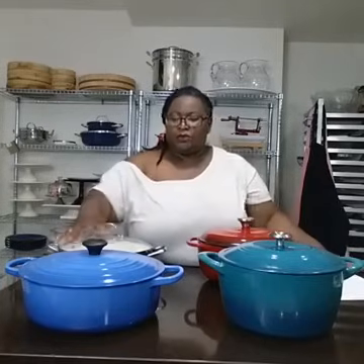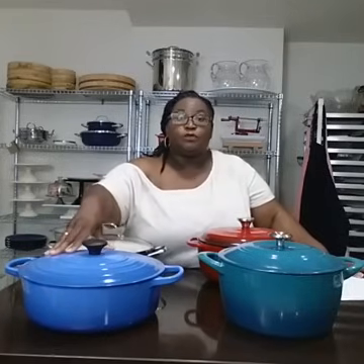Le Creuset you can find from a number of outlets, and some outlets have exclusive colors you're only going to get at Crate and Barrel or Williams-Sonoma. The colors that Le Creuset comes in are just amazing, and you're not going to beat the variety. However, I have to say, Tramontina has some beautiful colors too, and I love the way the shape looks.